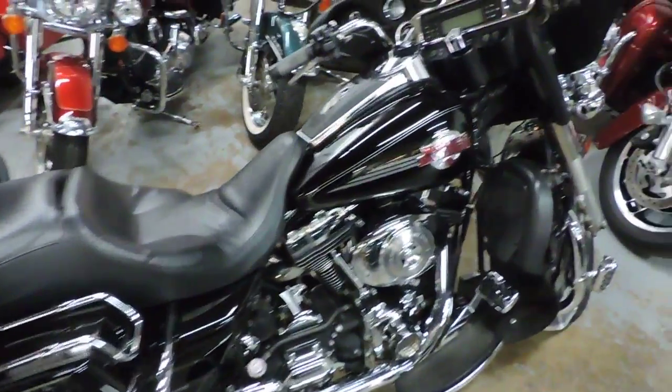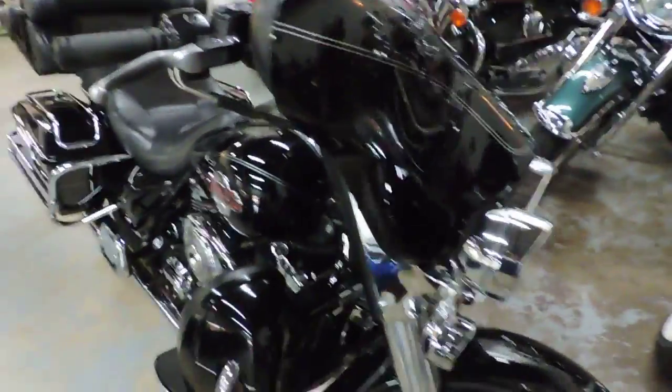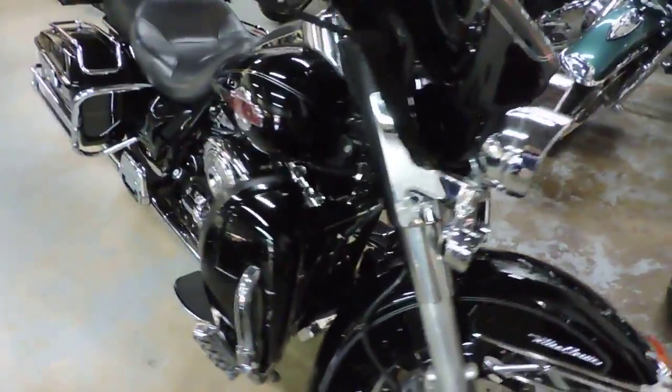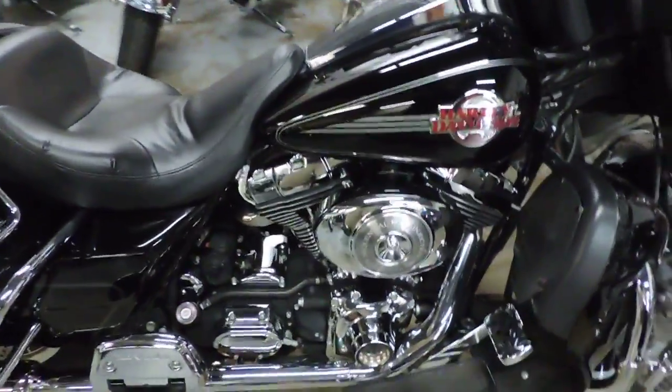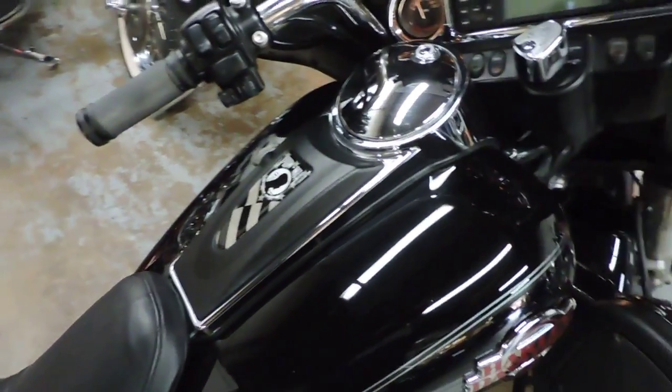Check out this 2006 Ultra Classic. This is one of the best buys you'll see. It's got 64,000 miles on it, but it's a 95 inch. It's got a stage 2 done by Harley. And this thing really runs.